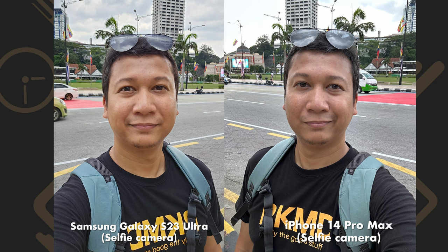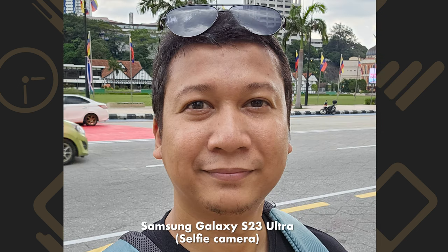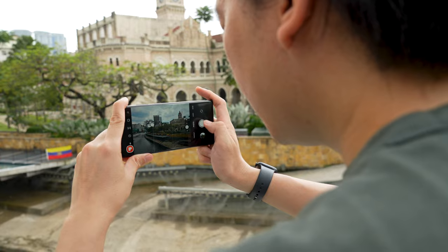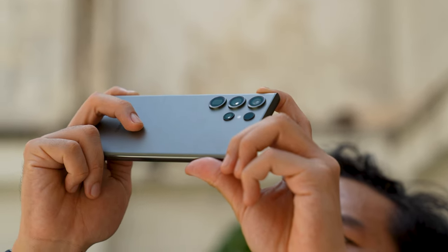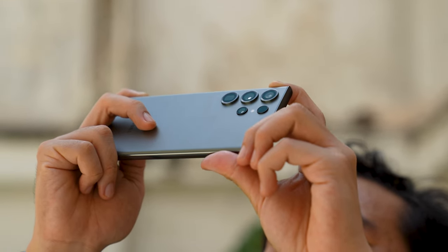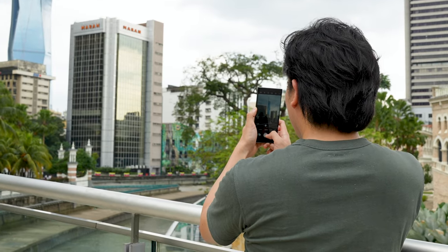The one area where the iPhone 14 Pro wins hands down is selfies. Both use 12MP front cameras, but the iPhone not only delivers more detail but also more natural colours — the S23 Ultra made Anip look like he had jaundice. There are a few things Samsung needs to work on. The first is shutter lag, which was a problem with the S22 Ultra and continues here, especially when shooting 50 and 200MP photos and super steady videos. It's much improved with the latest updates, but it's still there.